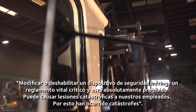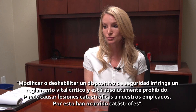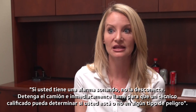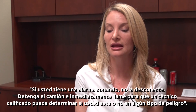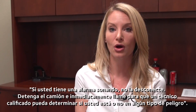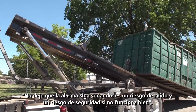Modifying or disabling a safety device is a life-critical matter. It is not tolerated. It can lead to catastrophic injury to our employees, and catastrophic events have occurred in the public because of them. If you have an alarm going off, please do not disable the alarm. Pull the truck over and immediately have a road call assigned so that a qualified technician can make that assessment for you so that you aren't in any type of danger. Don't just let an alarm go off — it's a noise hazard, but it's also a safety hazard if it is malfunctioning.